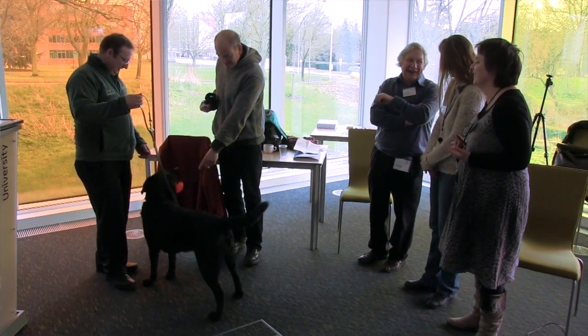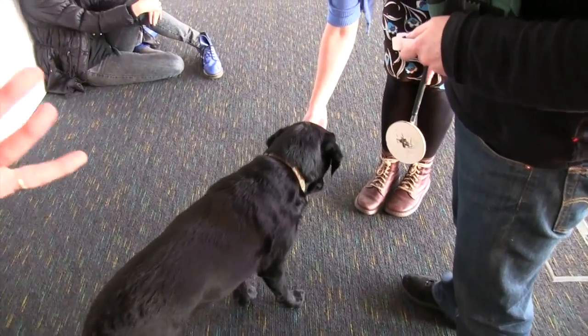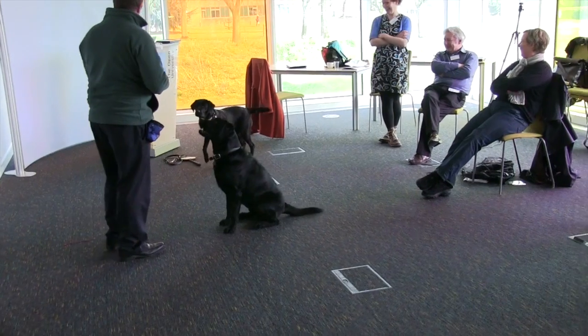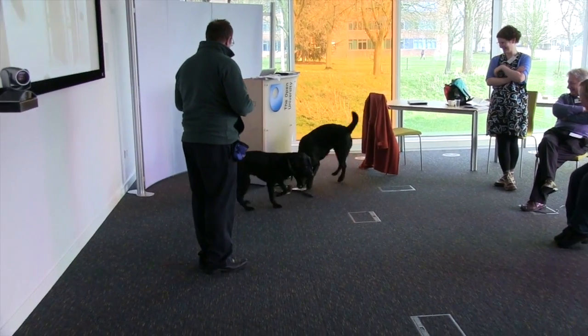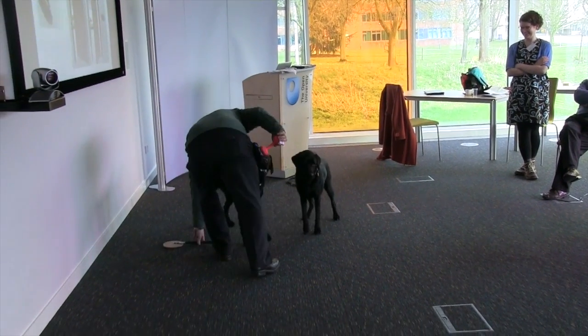In the afternoon, Helen and Duncan told us about some of the challenges dogs face in their working environments. Service dogs interact with a range of non-standard objects, buttons for example. So in this session, we worked with Winnie and Cosmo, asking them to push round discs that we had placed in different locations around the room.